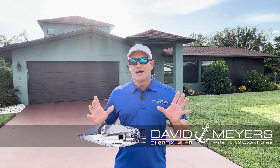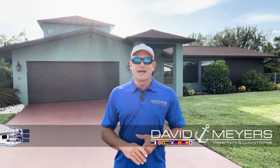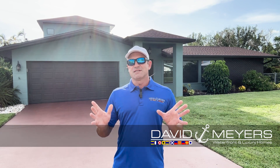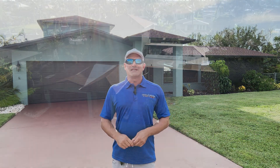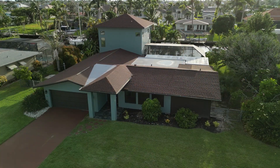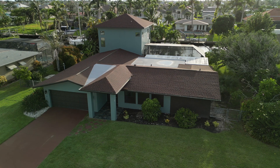Hey everybody, it's David Myers with eXp Realty here in Cape Coral, Florida. I specialize in waterfront property, as I have done since I was first licensed back in 2003. Today I'm standing in front of 5314 Darby Court, a four-bedroom, three-bath house here in the Yacht Club.